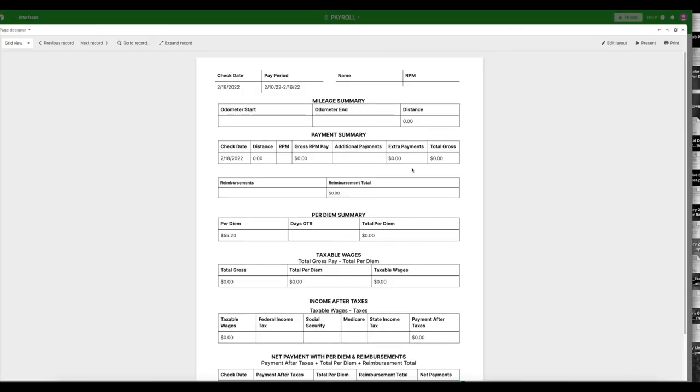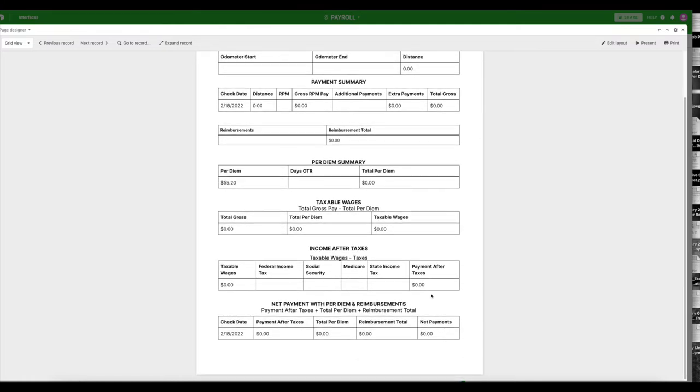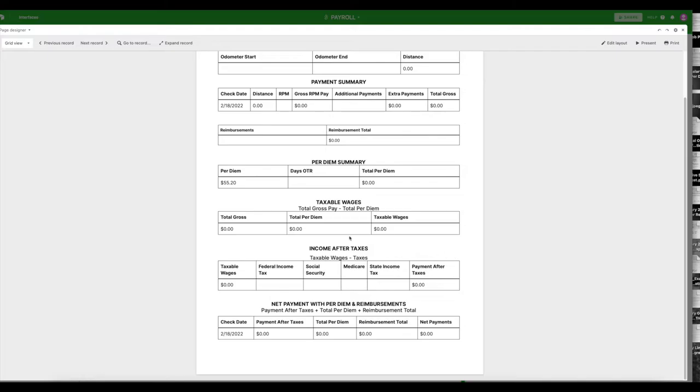And this is exactly why I use ADP — I trust that they will do what they're supposed to do. I also use Airtable to create reports for my team members so they can see where the money is coming from and how it's taxed. The template I created automatically populates as I fill out the spreadsheet. It shows the check date, pay period, employee name, rate per mile pay, odometer start and end with total distance, payment summary, total gross, any reimbursements, per diem, taxable wages, income after taxes, and net payment — making it easy to understand where the money is coming from and how it is taxed.